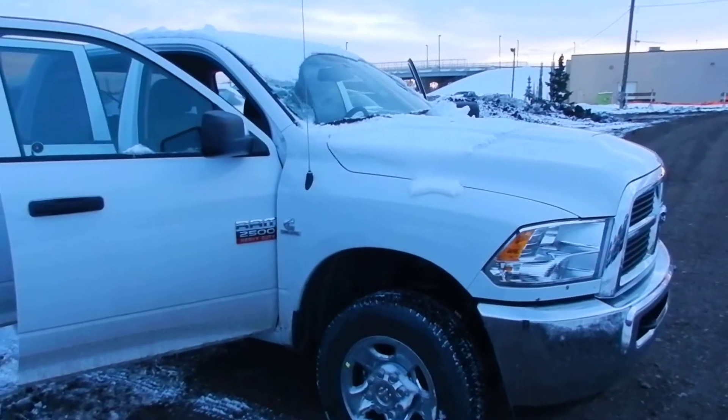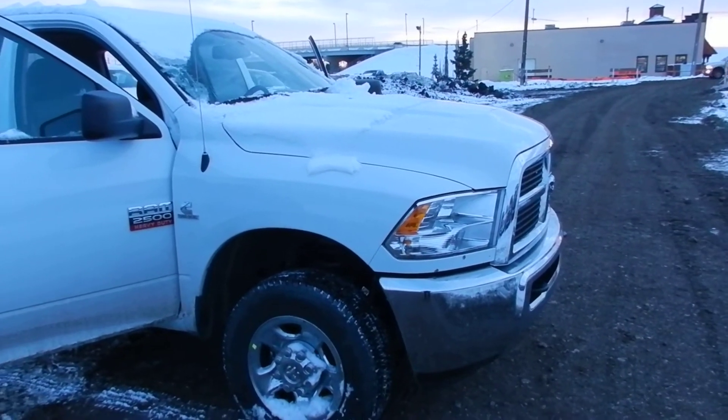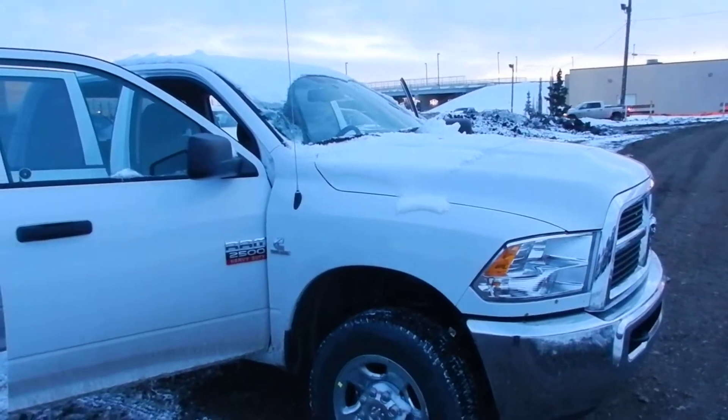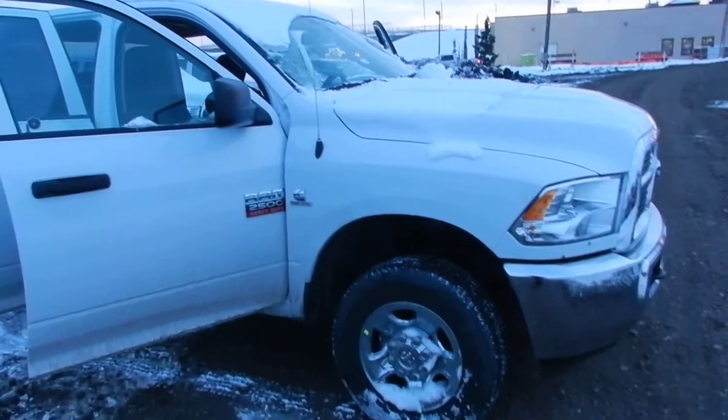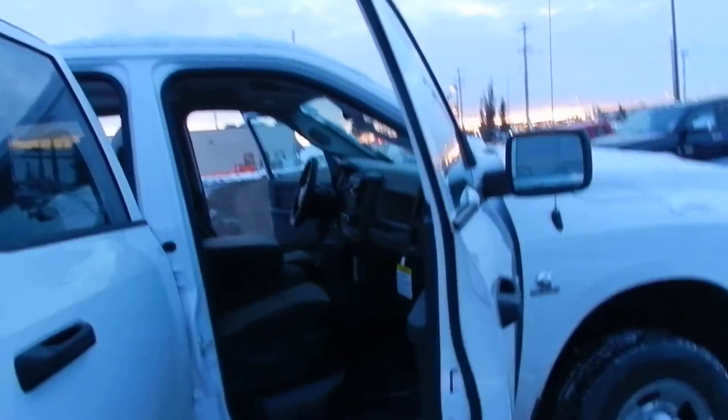Hey Joe, it's David here from Londonderry Dodge. I just wanted to send you a quick little video. You inquired about the Ram 2500 turbo diesel. The one you inquired on is in transit, so it'll be here in about a week.